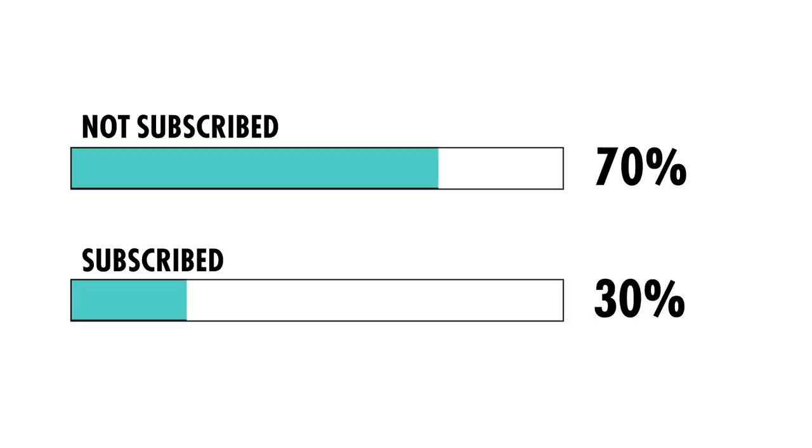Thanks for watching guys, I'll see you on the next video. Not that many people who watch the videos are actually subscribed to the channel — I'd really appreciate it if you could just hit the subscribe button.